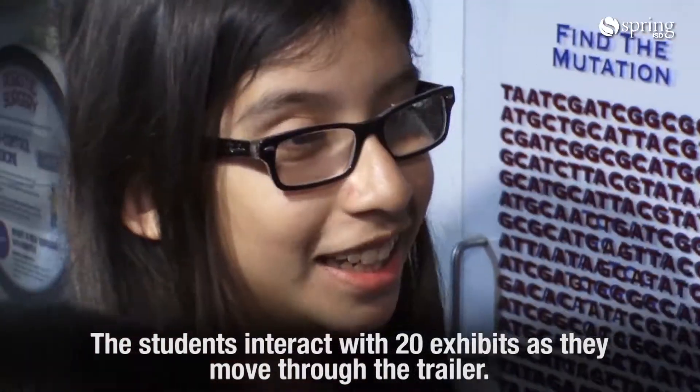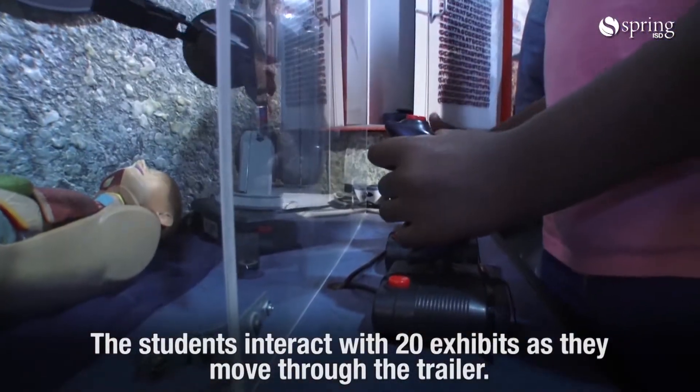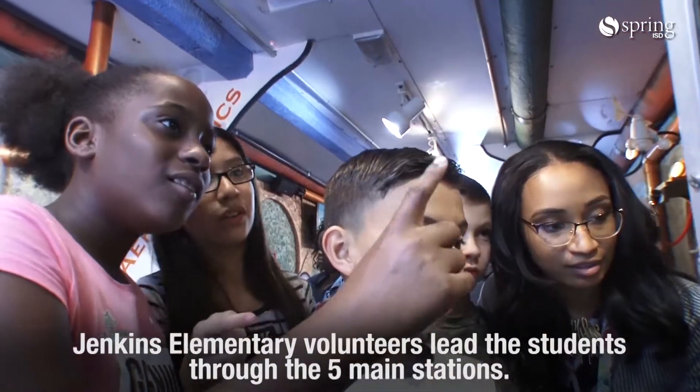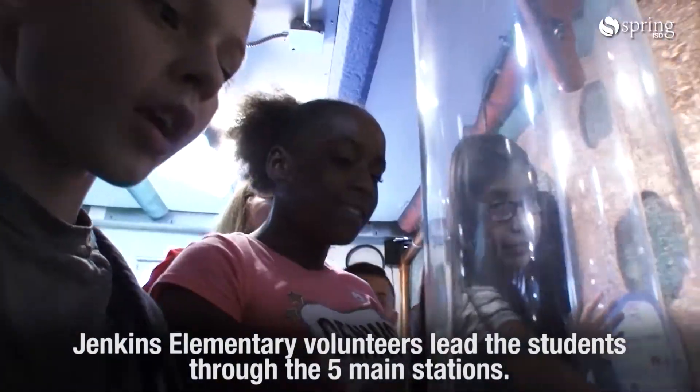The students are getting to experience some hands-on exhibits. They have five areas that they're focusing on: weather, energy, space, biotechnology, and aerodynamics.